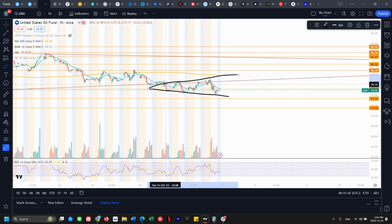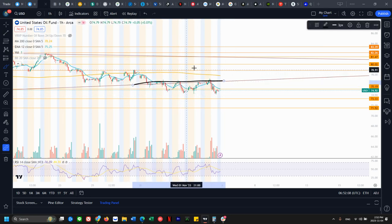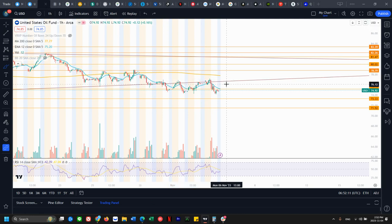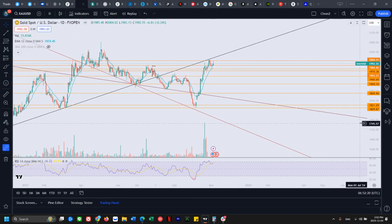This is looking like a megaphone pattern. A megaphone means we hit a lower low with no follow-through, then a higher high with no follow-through, and so on — each extreme doesn't hold. Currently still trading within it. The idea is we still cannot get over this prior support now acting as resistance. As long as the bulls can't get over that, the bears are in control.